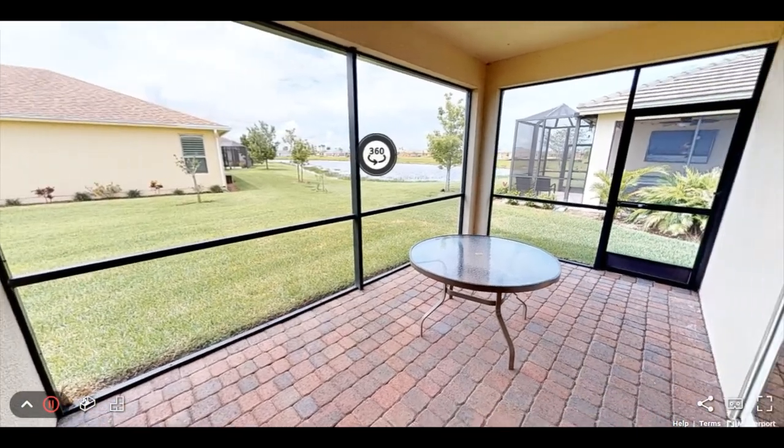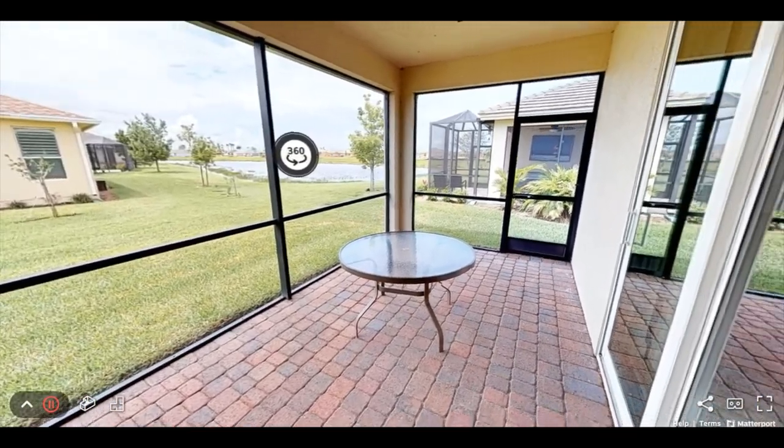The lanai is screened and can be extended to make use of the extra space. There's even room for a pool.